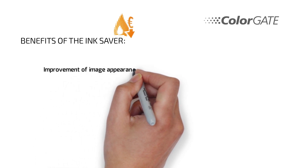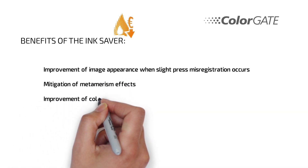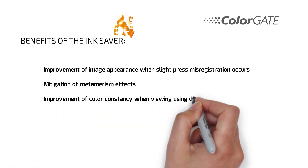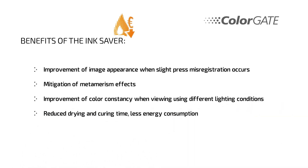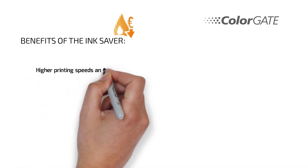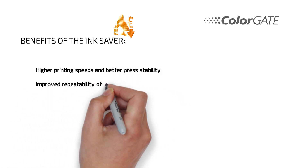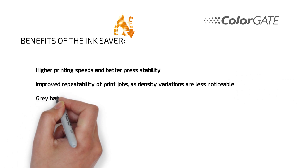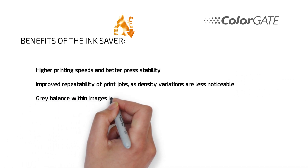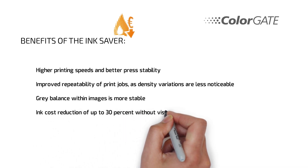The more colorful and darker the design, the greater the savings. The benefits of Ink Saver include: improvement of image appearance when slight press misregistration occurs, mitigation of metamerism effects, improvement of color constancy when viewing under different lighting conditions, reduced drying and curing time, less energy consumption, higher printing speeds, better press stability, improved repeatability of print jobs as density variations are less noticeable, more stable gray balance within images, and cost reduction of up to 30% without visible image quality losses.